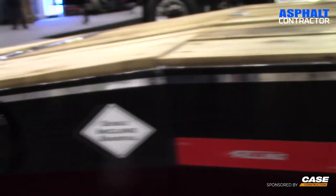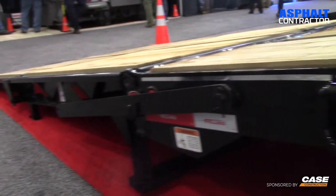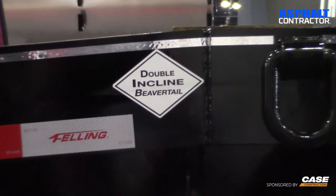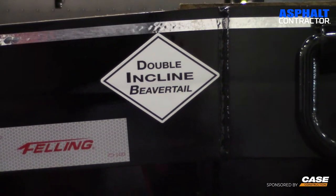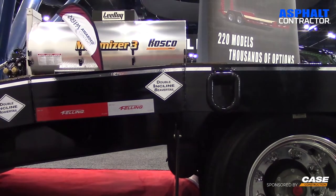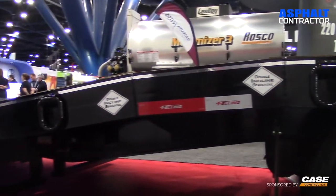The uniqueness of the double-incline beaver tail is that it's another gradual area for a roller or a paver — absolutely. It takes that sharp break off the top of the beaver tail, giving you a more gradual approach to the main deck.